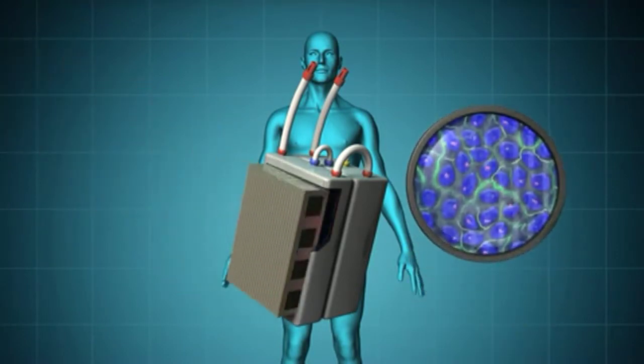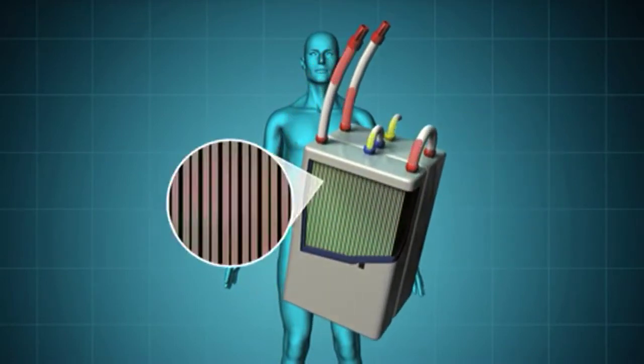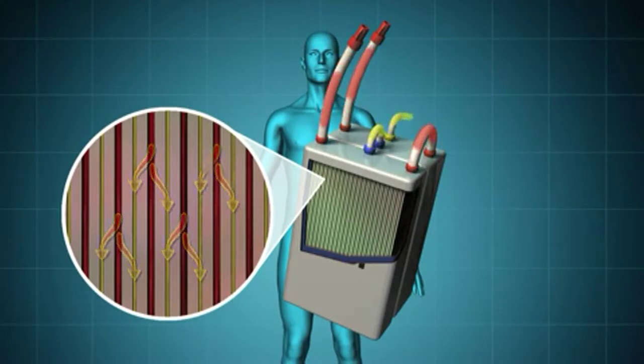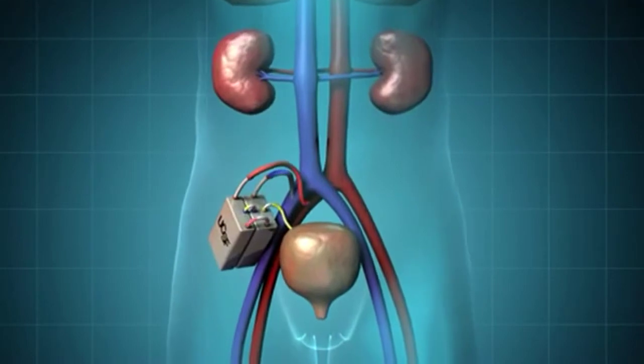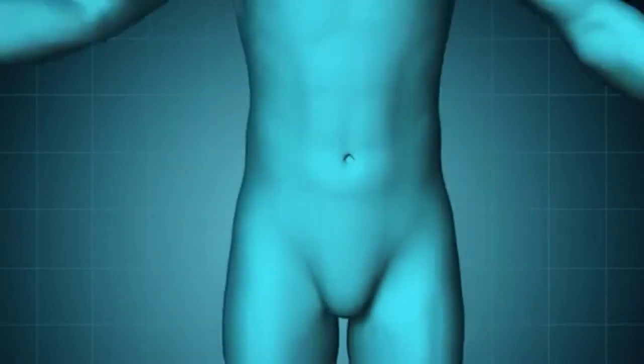A bioreactor containing specially engineered kidney tubule cells will perform other renal activities, maintaining appropriate water volume in the blood, electrolyte balance, and metabolic functions. These two advanced technologies will make up a small, biocompatible device that attaches to the circulatory system and removes toxins to the bladder as waste.